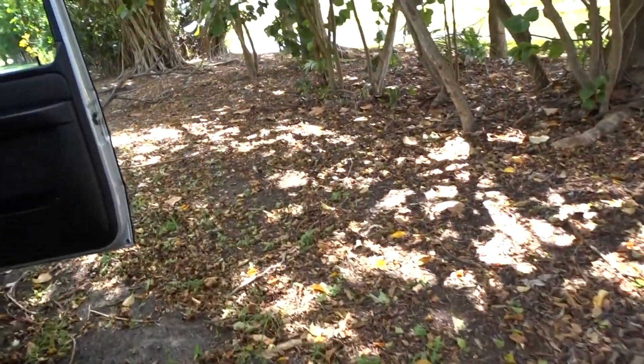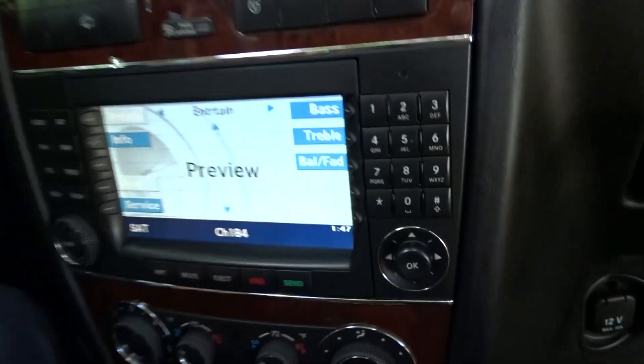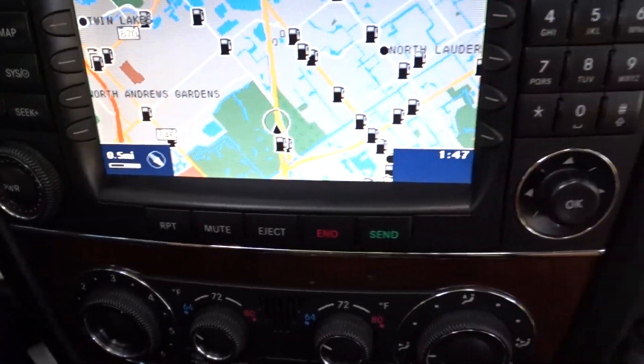So we'll take it for a ride and show you how it runs — which is like new. It needs nothing, just get in it and start driving. There's a little 12-volt system down there, and you can see it has navigation that tells you where all the gas stations are.